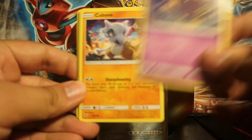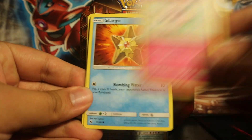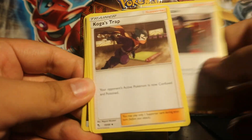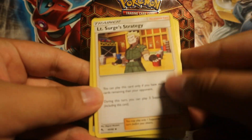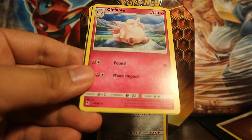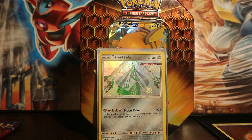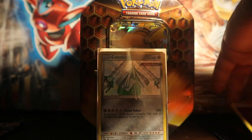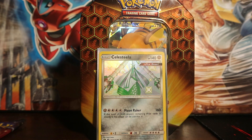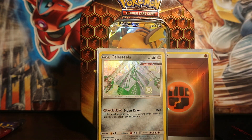Koffing, Cubone, Geodude, Jigglypuff, Staryu, Dark Energy, Giovanni's Exile, Koga's Trap, Lieutenant Surge's Strategy, Fighting Energy, and a Kabyle — Regular Rare. I'm going to sleeve this Fighting Energy because it looks pretty nice — it looks hella nice actually. Not bad. 1.5 hits.